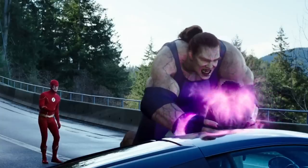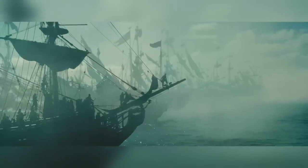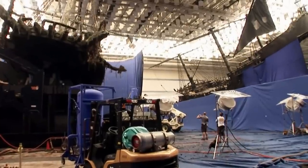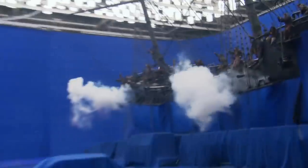VFX technology has its limitations, and any director or VFX supervisor who respects this also knows that the best visual effects happen when you use practical effects as a base and digital effects to enhance and augment that base. And this is true for three main reasons, which was beautifully demonstrated in Pirates of the Caribbean 3: At the World's End.